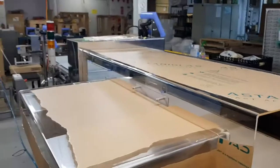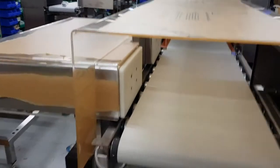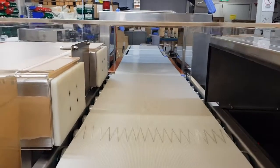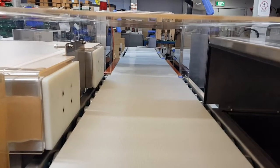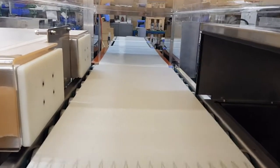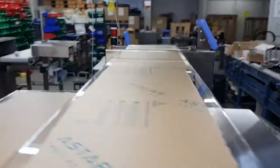All these push rams are guarded, which serves a twofold purpose — for safety reasons, and also so that if another product comes through, the shroud around the push ram means the product pushes into it momentarily rather than getting caught by the push ram as it retracts. So that's the overview of the system.